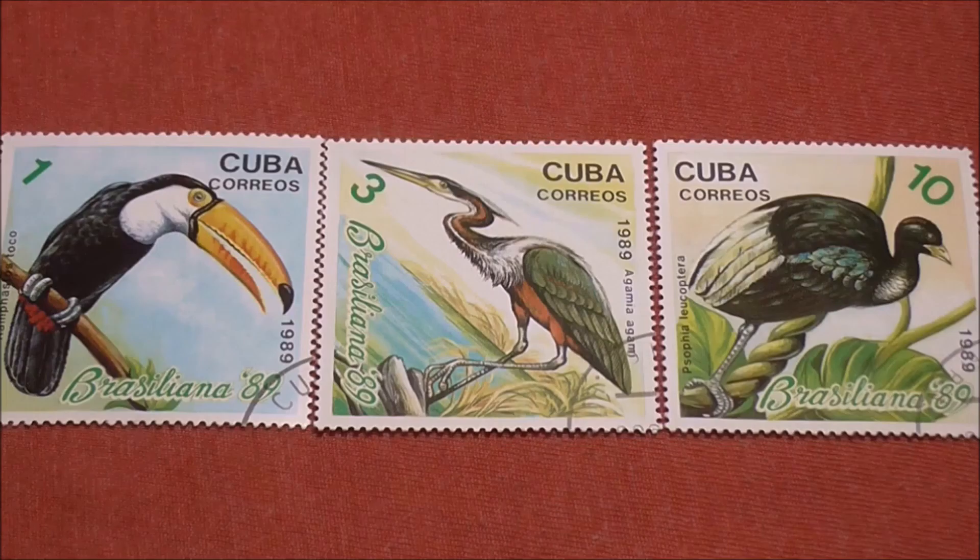First up we have these three examples from Cuba, all dated 1989, so making them 31 years old. Now when I think of Cuba I imagine an old man smoking a cigar whilst playing a slightly out of tune upright piano on a pavement outside a bar, and there's a dog sat next to him. Anyway, let's look at the stamps.